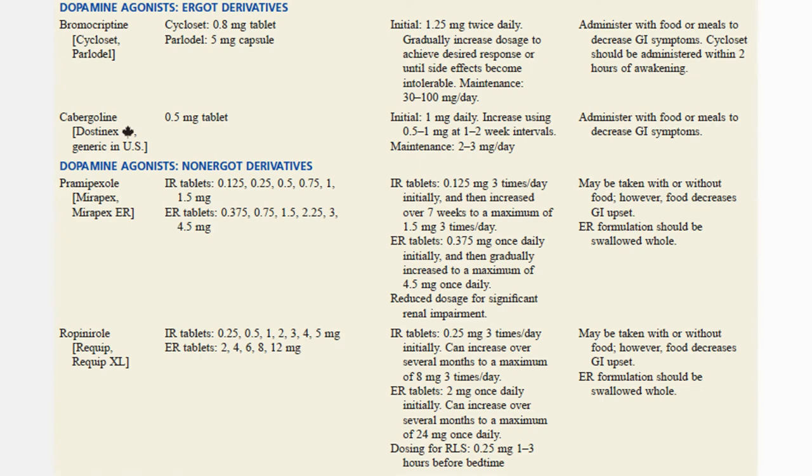For dopamine agonist ergot derivatives — bromocriptine and cabergoline — they can be administered with food or meals to decrease GI symptoms. For the non-ergot derivatives pramipexole and ropinirole, they may be taken with or without food and should be swallowed whole.